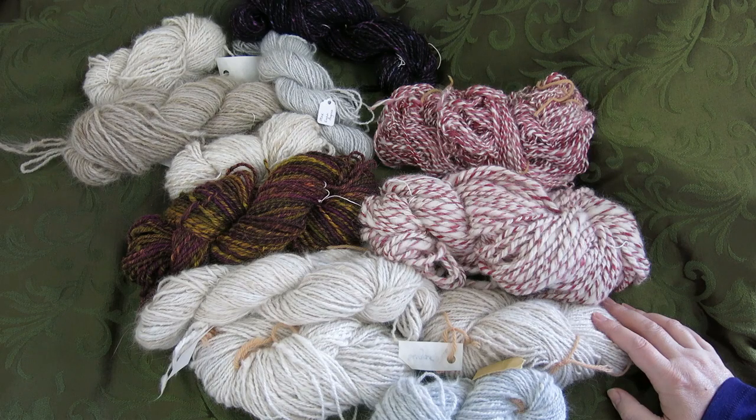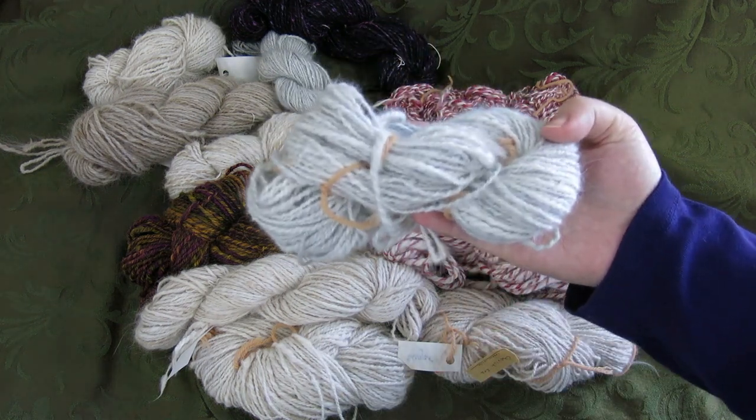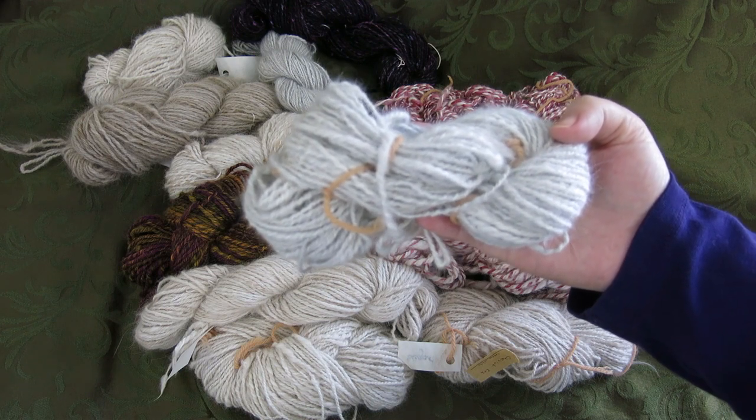One of the hurdles that many hand crafters face is: can you sell this product for what it costs in materials? Can you sell it and get paid? My short answer is no. I cannot sell this product for what it costs in materials and I cannot sell it and get paid. It is simply not possible when you would have to charge fifty dollars for someone to cover my materials and minimum wage.